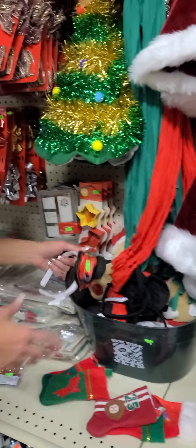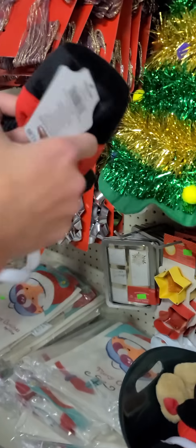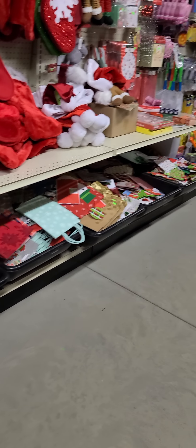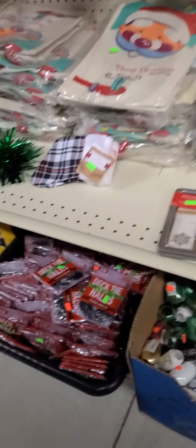We also have a ton of different headbands. We have Frosty the Snowman for $2.99 and a bigger one for $1.99. On the bottom we have gift bags — tons of different sizes ranging from $0.99 to $2.99. We also have ribbons in a lot of different colors for $0.49. If you like to use icicles on your tree, this is only $0.49 — retail is $0.99, so it's half the price.